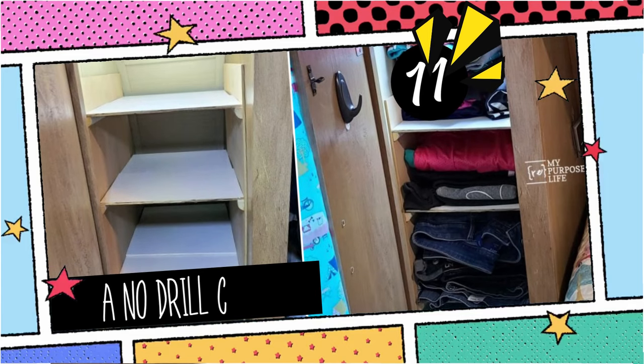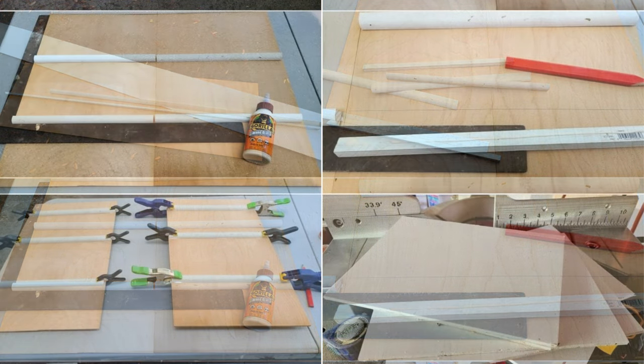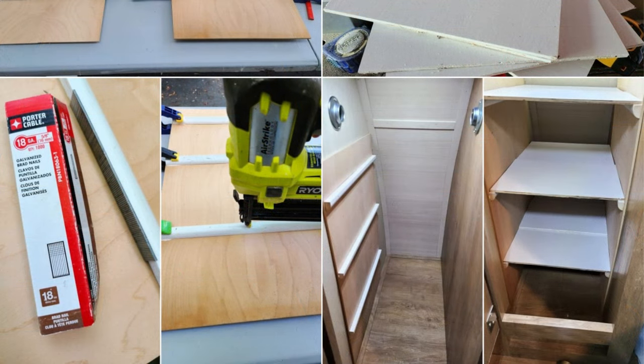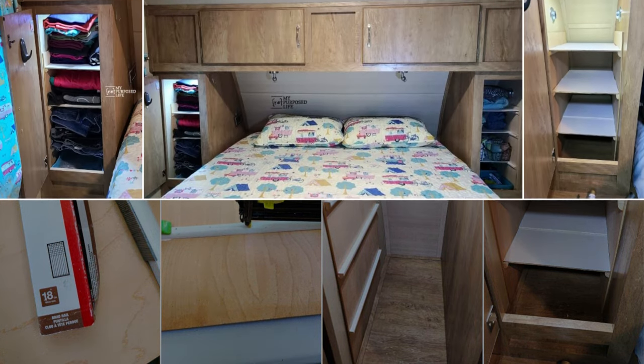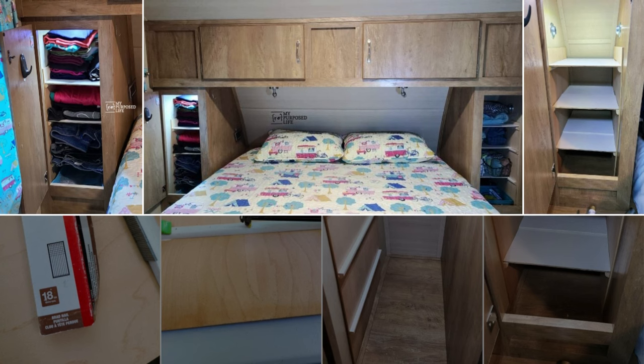11. A No-Drill Closet Shelving Idea. Customize your shelves from thin plywood or 1x6 and 1x8 lumber to fit your closet. Use quarter rounds or shoe moldings as supportive cleats. Ensure alignment with a carpenter's square and secure with 5-8-inch brad nails. Slot in side panels, place shelves, and enjoy a temporary, damage-free setup. Ideal for renters or campers, these drill-free shelves can be easily removed without any damage.